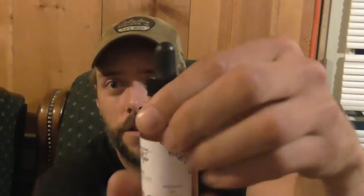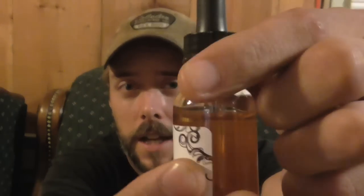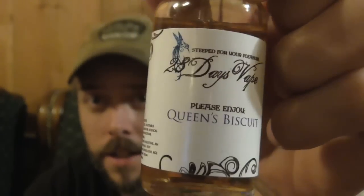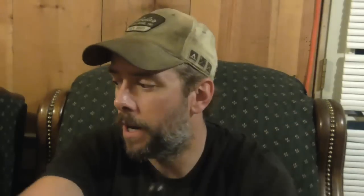I did a review on this one here so there is a little bit out of it, but I liked it so much I wanted to send some of it out so somebody else can try it. This is from 28 Days Vape and it's Queen's Biscuit — a lemon cookie. There is just a little bit out of it; that is a 30 mil and it comes with a dripper bottle.